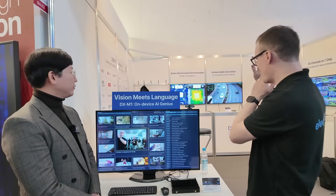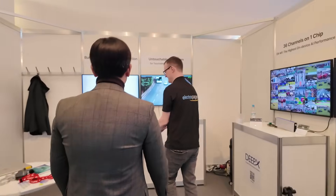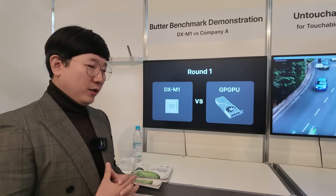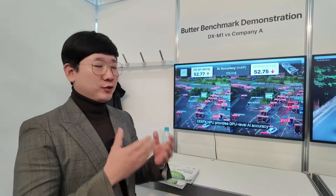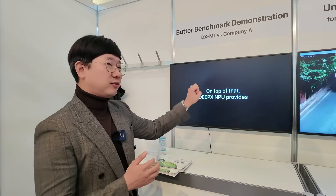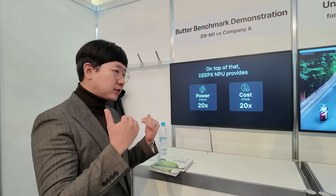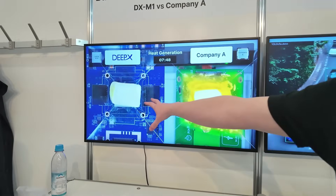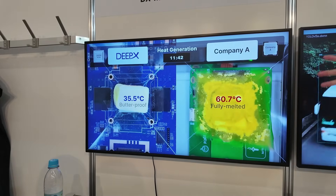I've just seen something that made me laugh - what appears to be butter melting on a CPU. We want to emphasize how ultra low power DPEX is. Our CEO came up with the idea to put butter on our chip to show how ultra low power DPEX can run AI models on-device. Those are comparisons between our chip and Nvidia and other platforms. We are much more cost-saving and use less power, making it perfectly fit for embedded systems. As you can see, our chip runs at 35.5 degrees compared to 60 degrees for the competing processor.